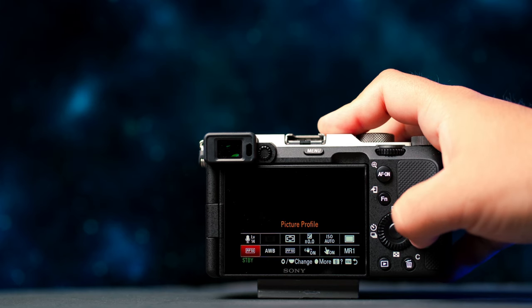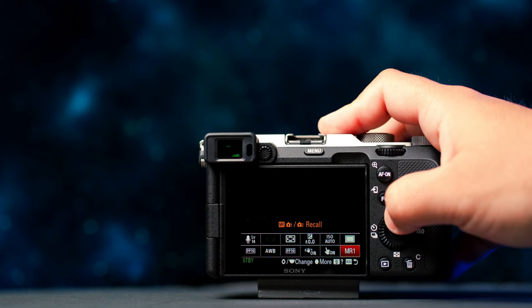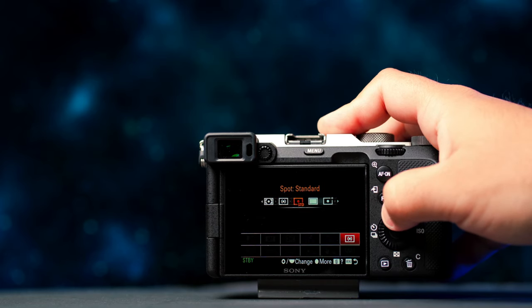Another thing I really like on the a7C is that you can now customize the function menu — when you press the Fn button, the little menu that comes up can be customized per mode. So in video mode you can have video-specific features down there, and in photo mode it switches to whatever you've set for photos. Having the right settings accessible for each mode is super convenient.